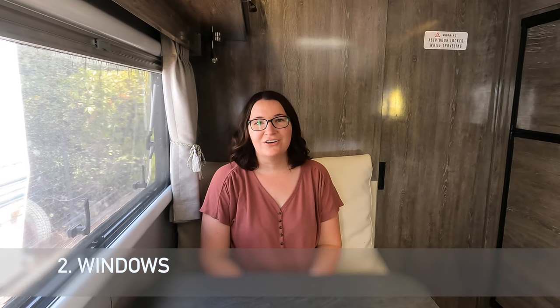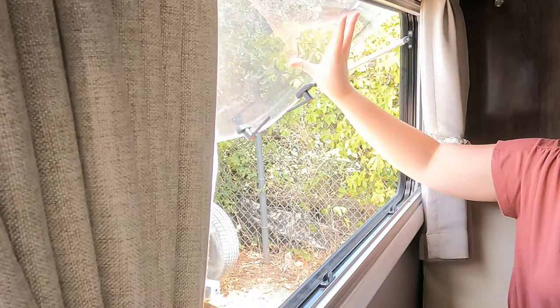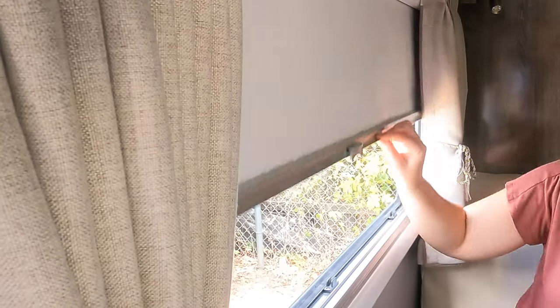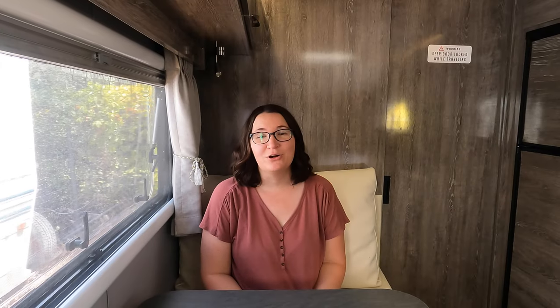Another thing we love are the windows. These windows are similar to what we had in the little guy — they are acrylic, lightweight, and pop out with the awning style. They also have a bug screen and privacy shade. We love that they bring a lot of light into the trailer and make the space feel more open.